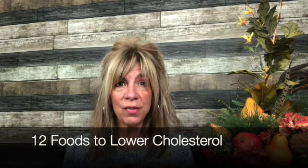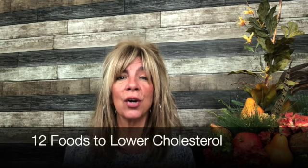Hey, Dr. J here. I'm talking about 12 foods that will help you lower your cholesterol. Remember that cholesterol isn't necessarily the problem — it's inflammation in the body that's the problem. Some cholesterol can become rancid, but we're looking for inflammation in the body and how to quiet it down and get your LDL and cholesterol ratio under control. That's the real one to watch in your blood work.